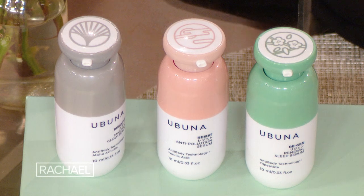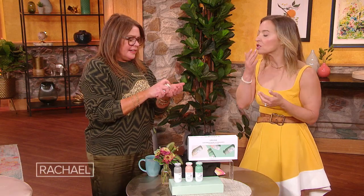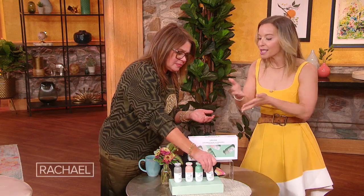The cool thing is it can be confusing with serums — do you layer? What do you use first? These are all made to mix. Depending on what your skin needs on any given day, say your skin is feeling stressed and dry, you mix a little of the Drench with a little of the Regen, blend it together, and put it on. You get the choices — you can customize the amount of each and decide based on how your skin feels what combo you want. They all work great together.